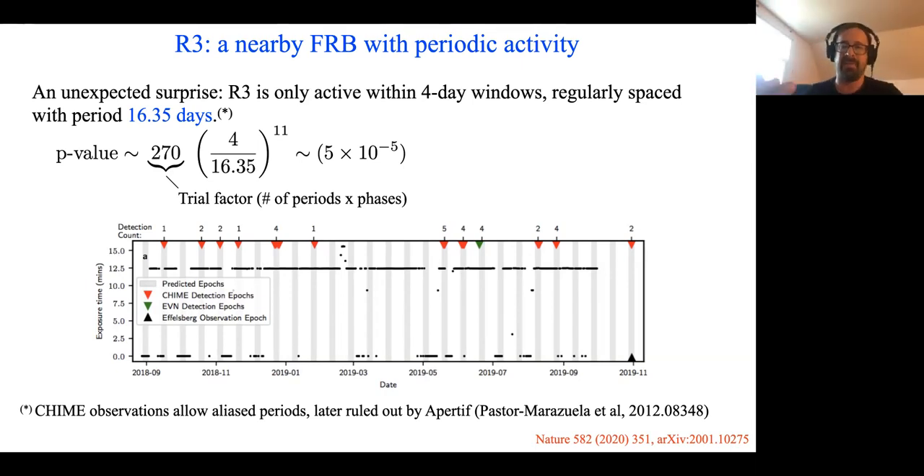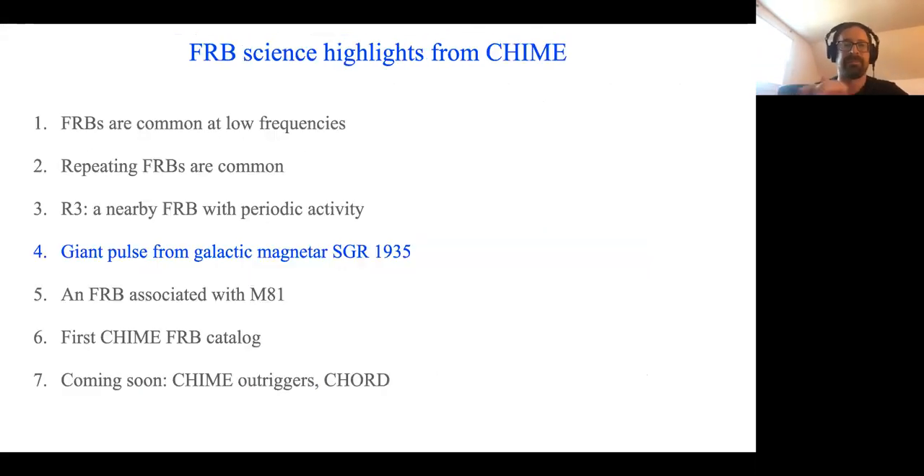This observation was a new phenomenon, and in different models it arises because the activity of the FRB is coupled in some way to the rotation or aberration period of a neutron star. The next observation that I personally think is super interesting are the giant pulses that we observed from a known galactic magnetar.